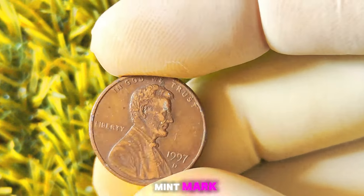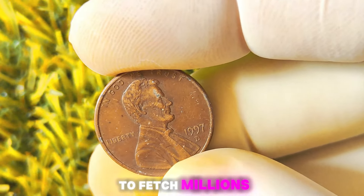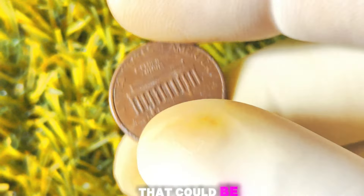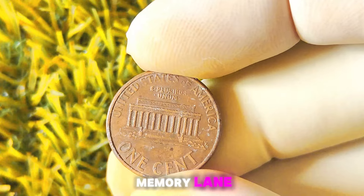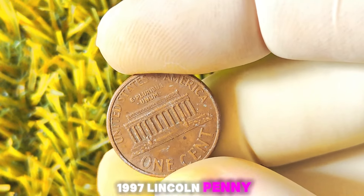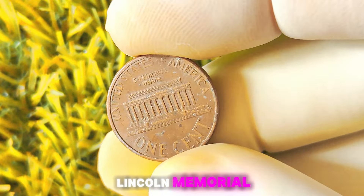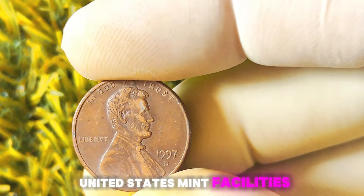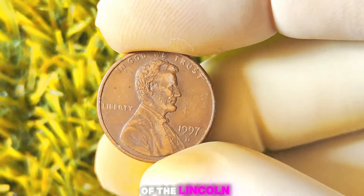1997 Lincoln penny with a D-Mint mark — some of these coins have been known to fetch millions of dollars at shops and auctions. Let's explore the history of the 1997 Lincoln penny. This iconic coin features the image of President Abraham Lincoln on the obverse side and the Lincoln Memorial on the reverse side. The D-Mint mark signifies that these coins were minted at the Denver Mint. 1997 was a significant year for coin collectors as it marked the 50th anniversary of the Lincoln penny series.